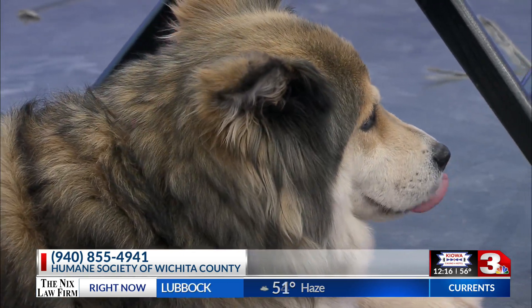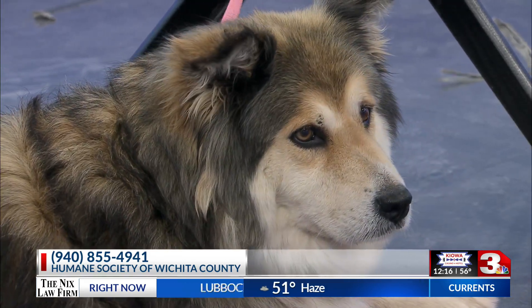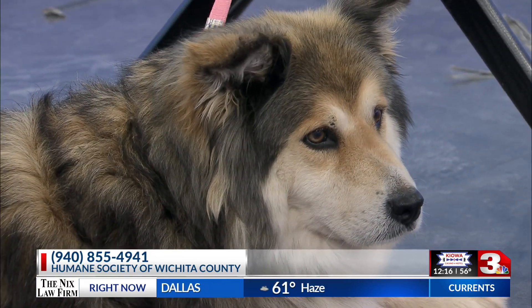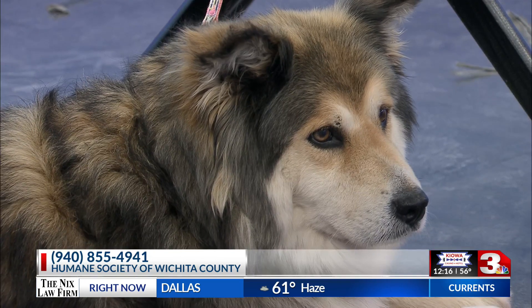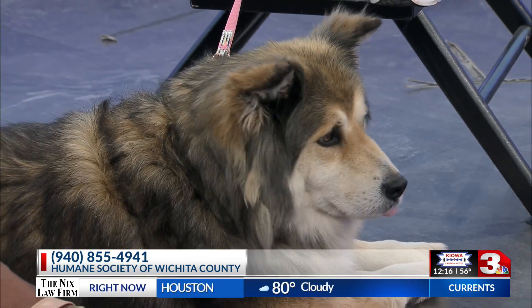How are things at the Humane Society right now in terms of capacity? I'm sure there are lots of pets waiting for a home. It's been pretty full, but we've also been blessed with having a lot of adoptions this month, so we're very happy to see many dogs being moved out of our facility.